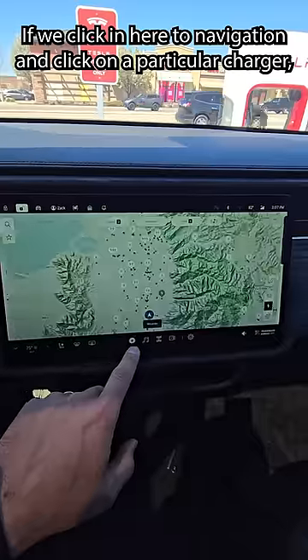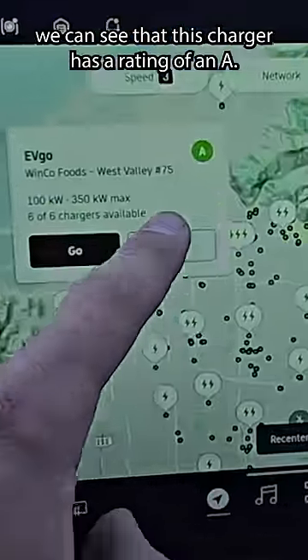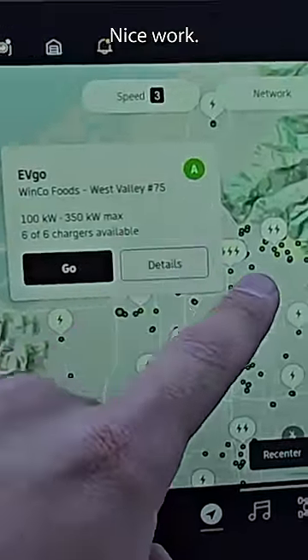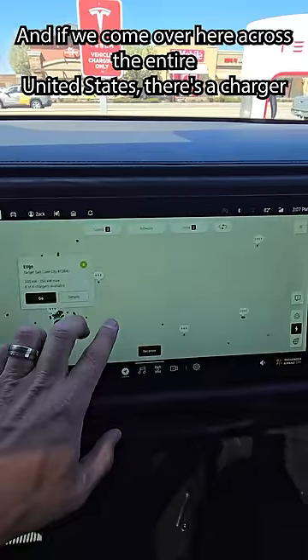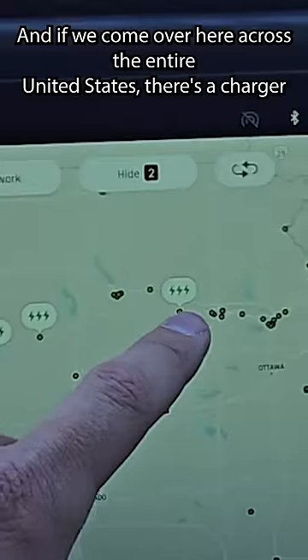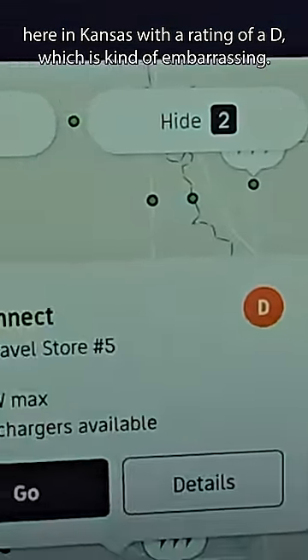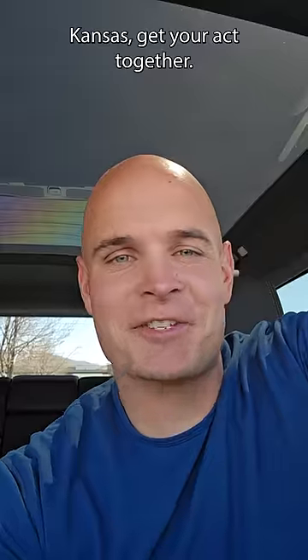Let's take a look. If we click in here to navigation and click on a particular charger, we can see that this charger has a rating of an A. Nice work. And if we come over here across the entire United States, there's a charger here in Kansas with a rating of a D. Which is kind of embarrassing. Kansas, get your act together.